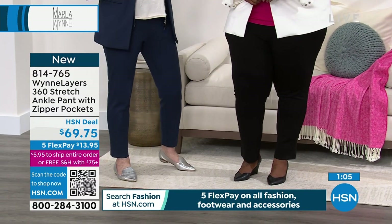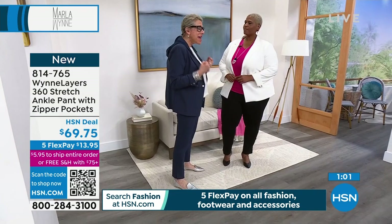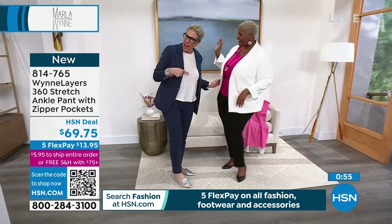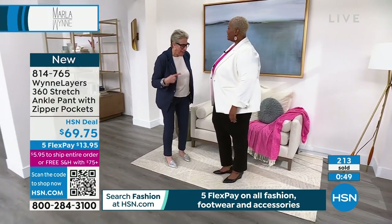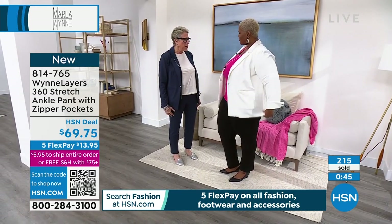You know how to dress your body. You know how to embrace your shape and make it work for you. And every time I look at you - first of all, you have to invite me over to the house because you've got a great looking house. I have some decorating envy when I see her house.